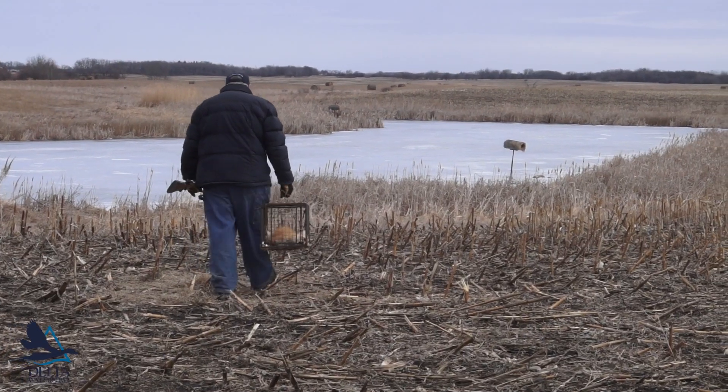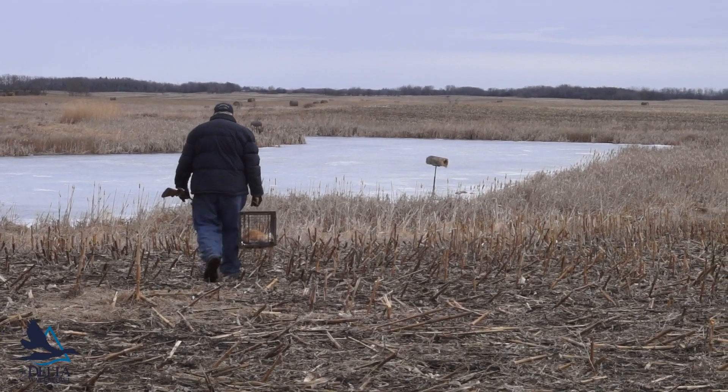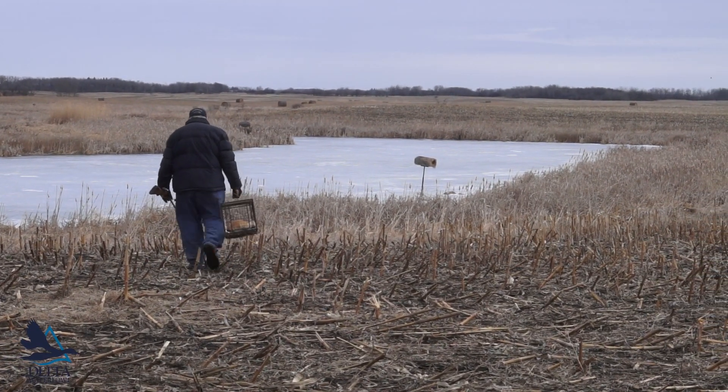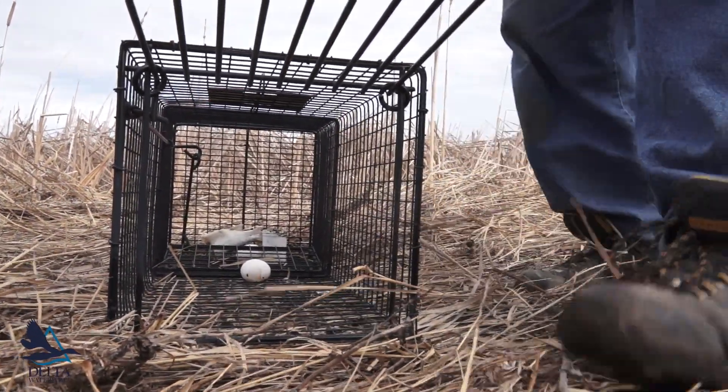The first step is to identify skillful trappers who will be able to carry out Delta's predator management goals. We enlist the assistance of local fur buyers, game wardens, state fur bearer biologists, and state trapping associations to ensure that we have the best trappers available.